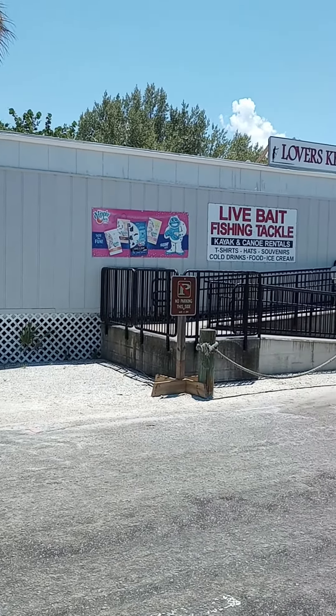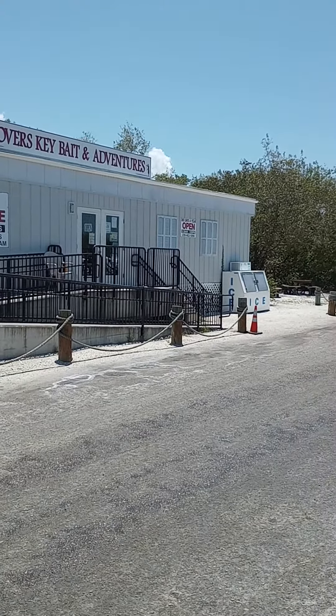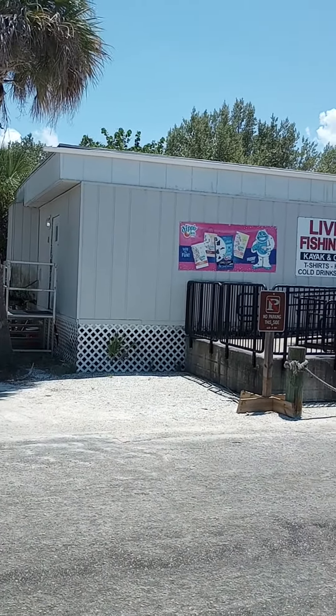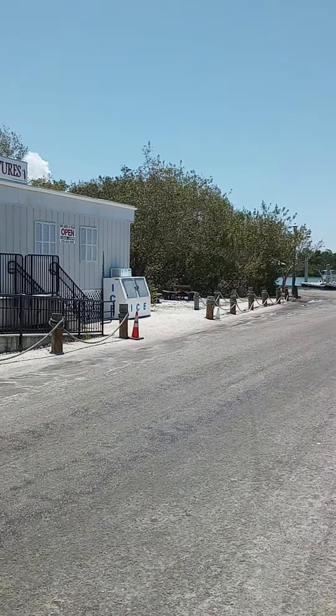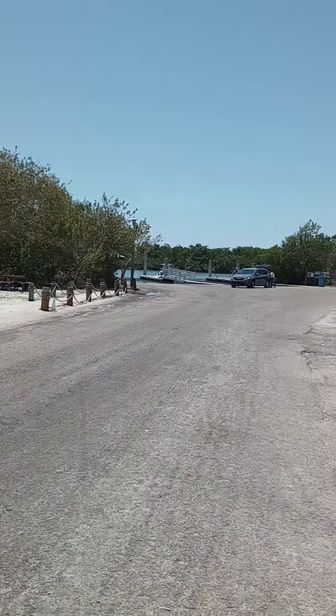Good afternoon. We're out here on a little adventure today. We're at the Lover's Key boat ramp, which is called the Carl Johnson boat ramp. This is a really popular place where they launch. There's a small bait and tackle shop here where you can get some of your basic necessities — it's not fully stocked with a lot of tackle, but it does have shrimp and things of that nature.